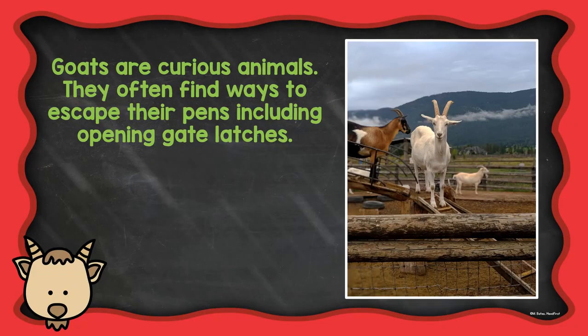Goats are curious animals. They often find ways to escape their pens, including opening gate latches.